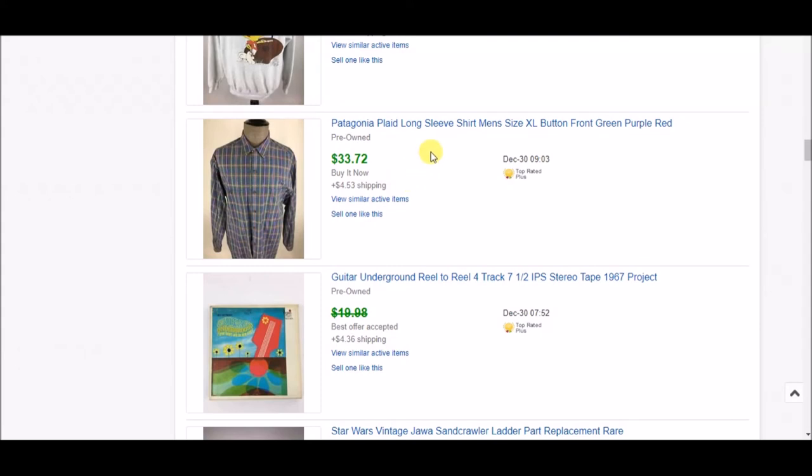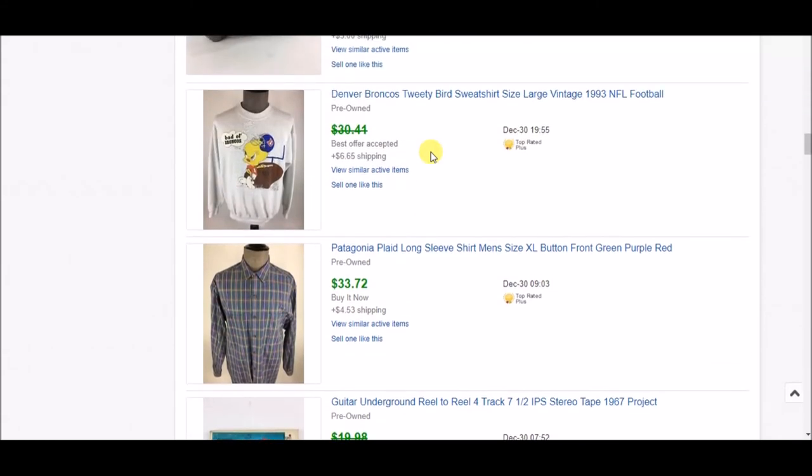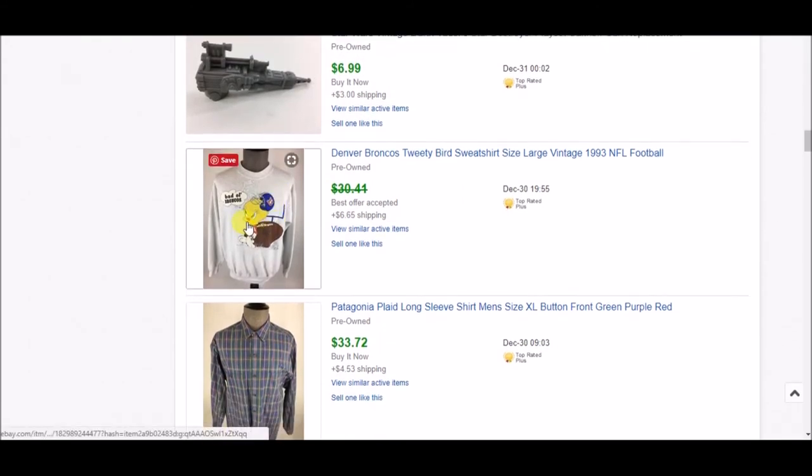This Denver Broncos Tweety Birds sweatshirt was vintage from 1993 — it had the date on it. I accepted an offer of $18 plus shipping. It was a slow day and I wanted some sales. Also, coming out of football season it probably would have sat for a while, so I went ahead and took $18 plus shipping. It was very cute though.